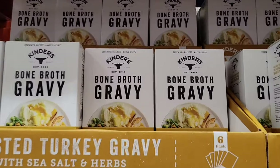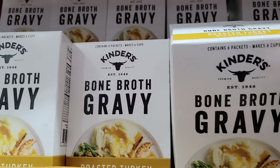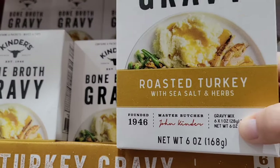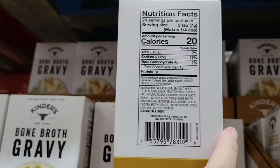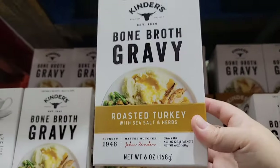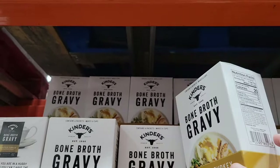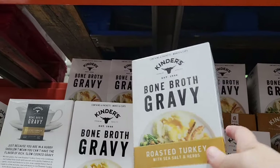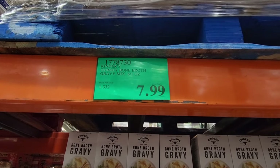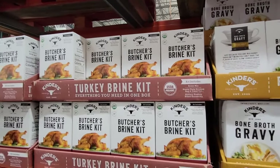Next month we have Thanksgiving coming around and of course we're all starting to plan our meals, who we're going to have over. So this one is actually new — I haven't seen it before. Kinder's bone broth gravy. I like easy gravy. Personally there are some recipes I'll really break down and make myself, but for some Thanksgiving items I like quick and easy — this is one of them. You're getting six packets and each packet makes one cup of gravy, $7.99. I'm going to grab that one and try it this year.